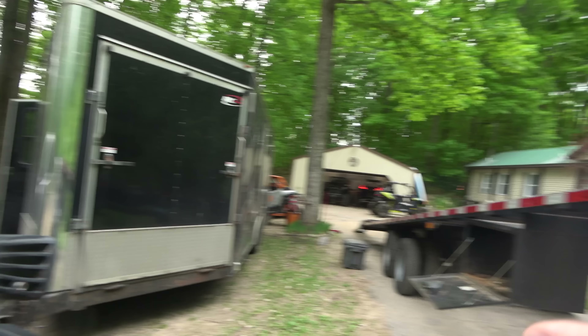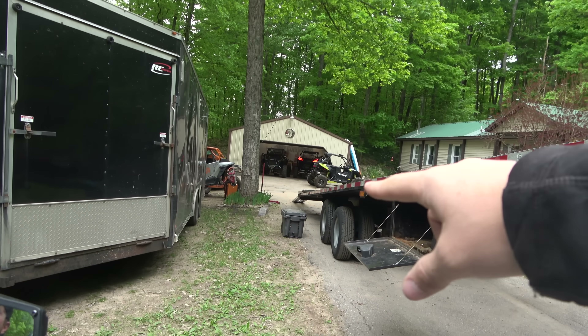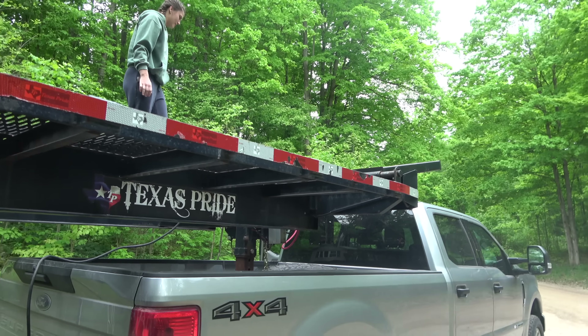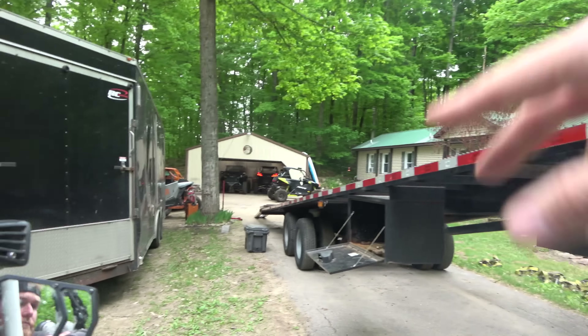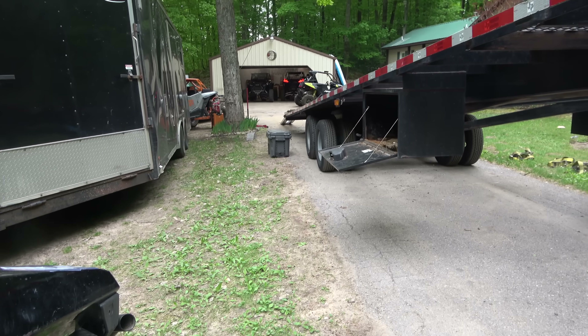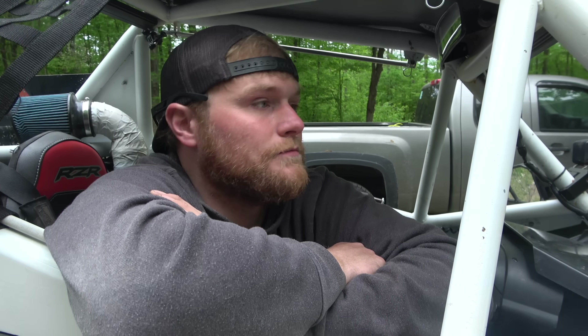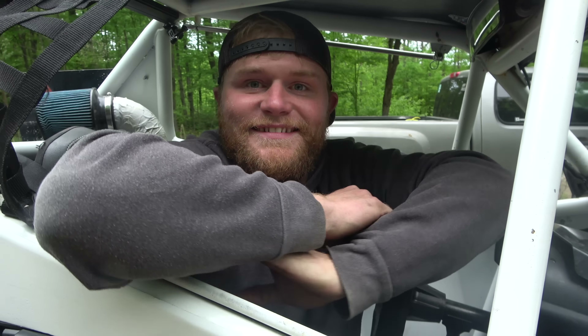This trailer — it's 53 foot, but we got three or four foot extenders on the back and three-footers on the front. Dually tandem axle. She's a big girl — she's about to go on her first journey, so hopefully she pulls good. No flip overs.